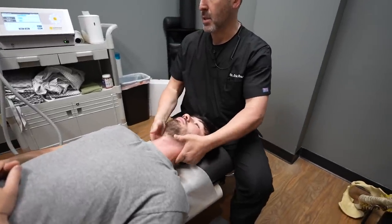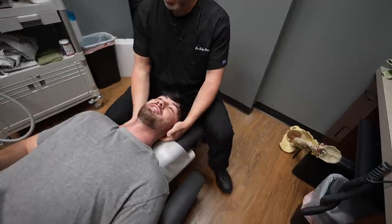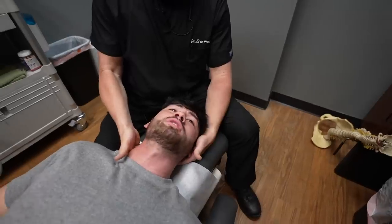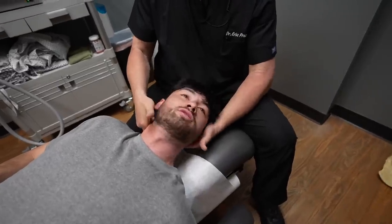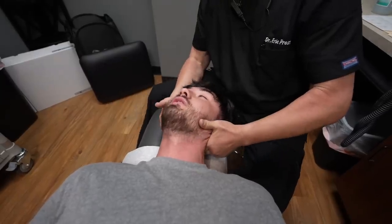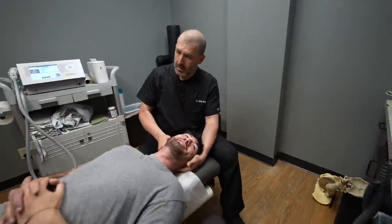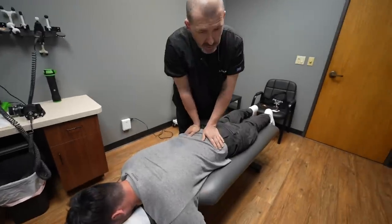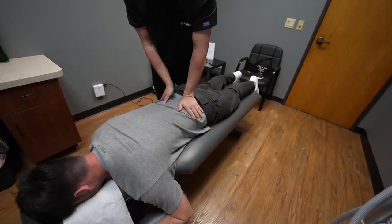He palpated my neck again, noting he'd already felt stuff high up. I said I was ready for it to be fixed. Starting low in the neck, he explained I'd feel him move the skin, stretch me, bend my head, and then give a quick push. The crack happened — I said the sound freaked me out more than the feeling itself. He had me check the spot that was tight before, and it felt more squishy and even now, with less discomfort.